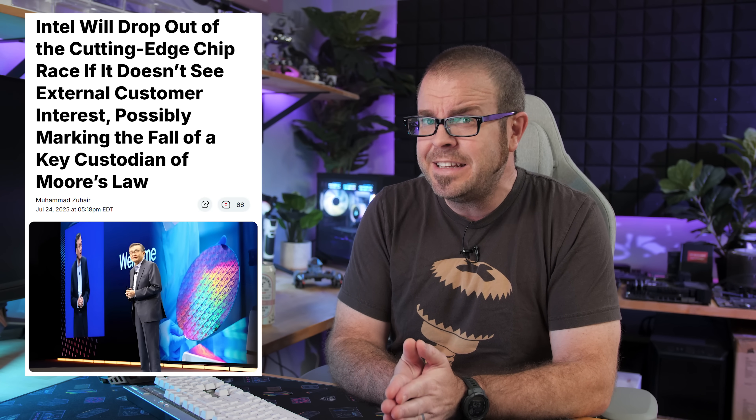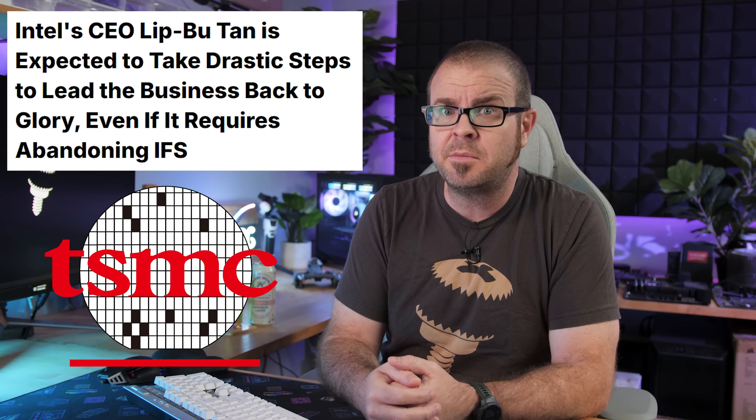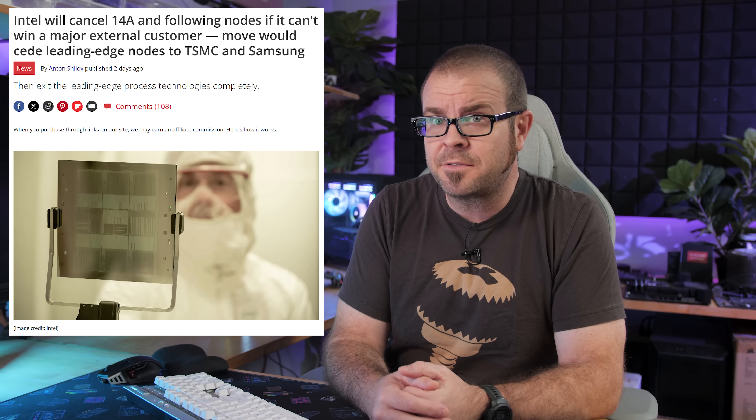Intel potentially deciding not to pursue leading-edge chip fabrication is a pretty big deal, mainly because it would leave TSMC as pretty much the sole chip fabrication company operating at this level, with a nod to Samsung as well. But we all know how consumer-friendly monopolies or duopolies can be. Intel would also be writing off a huge amount of research and investment into developing 14A, so hopefully this is only a worst-case scenario, but it is noteworthy to include in an earnings report.